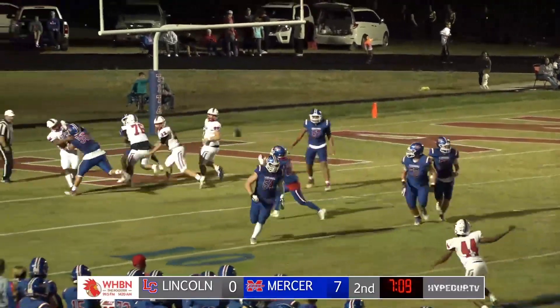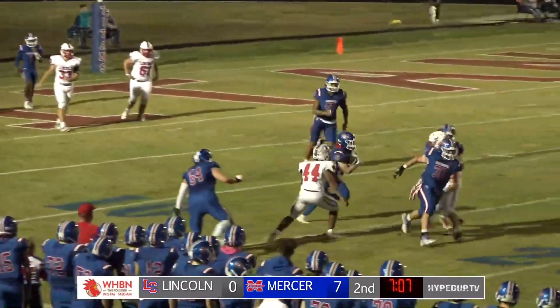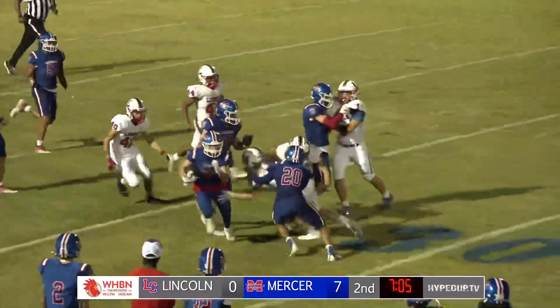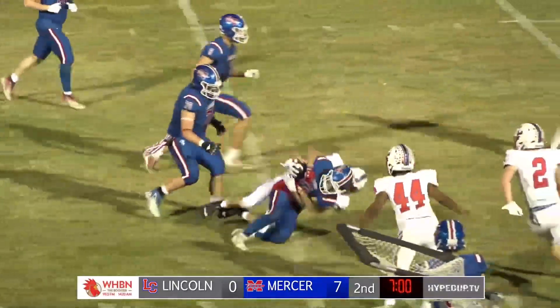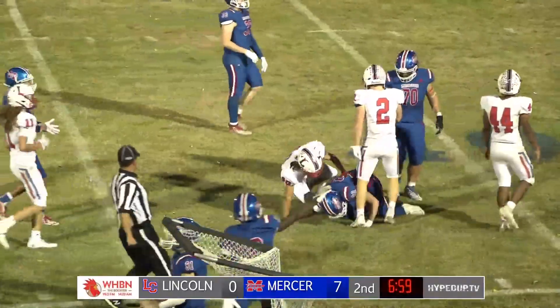Four receiver route. Pressure coming, dumps it off. Has Griffith, got some blockers. Crosses the 15, the 20, got some room. Cuts it to the outside, down the sideline at the 40. Cuts it back once again, back in the field, and was finally tackled from behind.